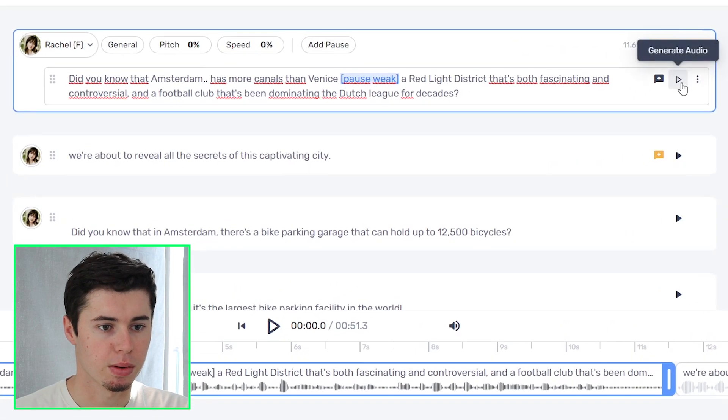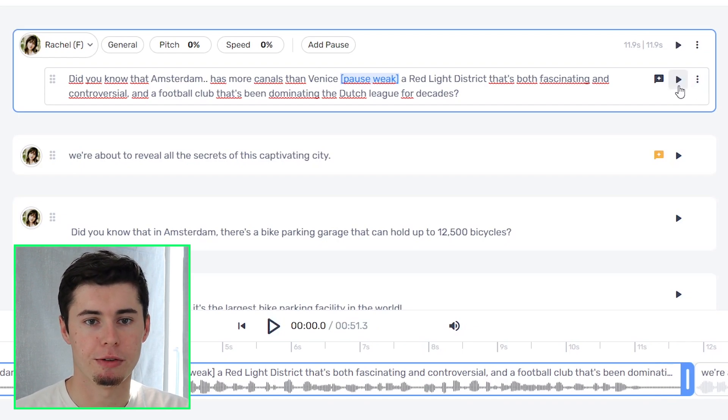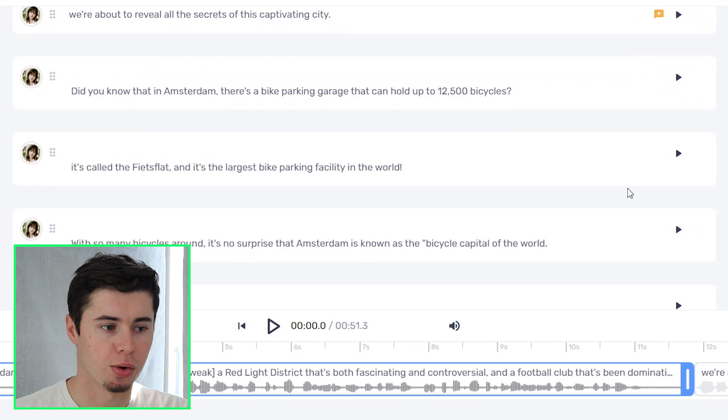You can see this is my script. I'll generate the audio. If you're not sure how to use Murf AI, I'll leave a link to a full platform tutorial in the description down below, as well as a free trial link so that you can get started for free. "Did you know that Amsterdam has more canals than Venice? A red light district that's both fascinating and controversial, and a football club that's been dominating the Dutch League for decades?" That is Rachel inside my script — pretty cool.